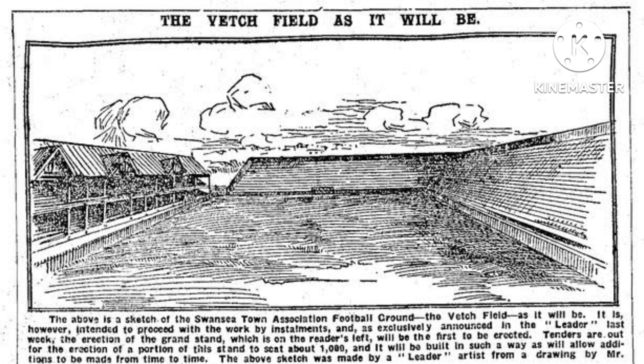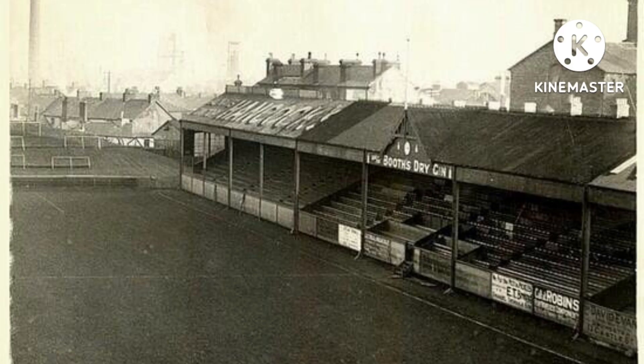In the first year that Swansea Town played at Vetch Field, players from home and away sides had to wear knee pads because the ground was very rough. It had coals and cinders and there were reports that players were getting scraped up pretty badly.